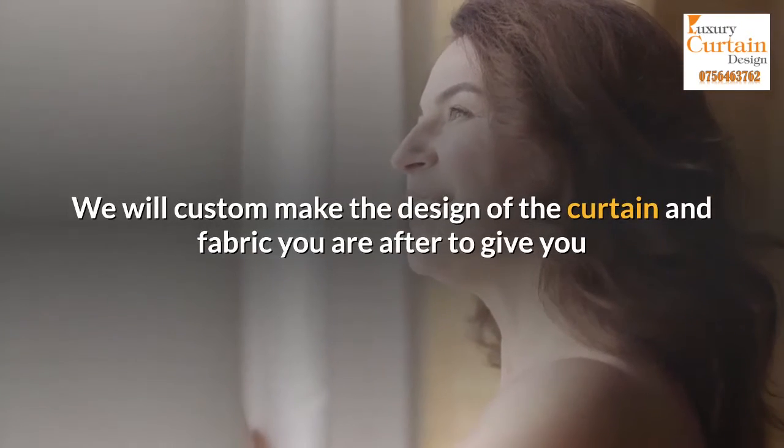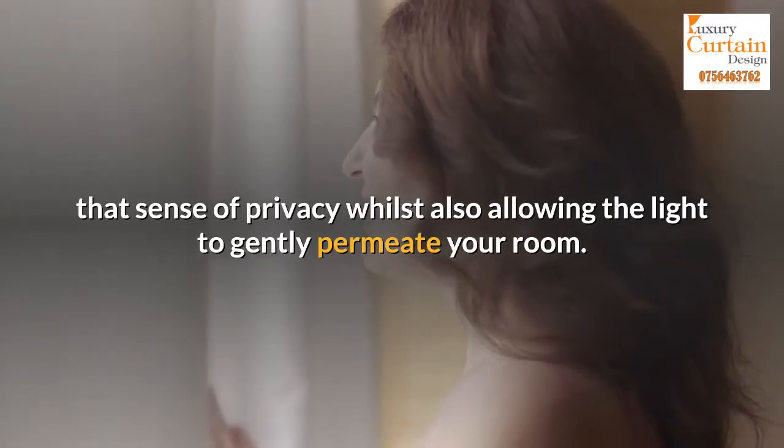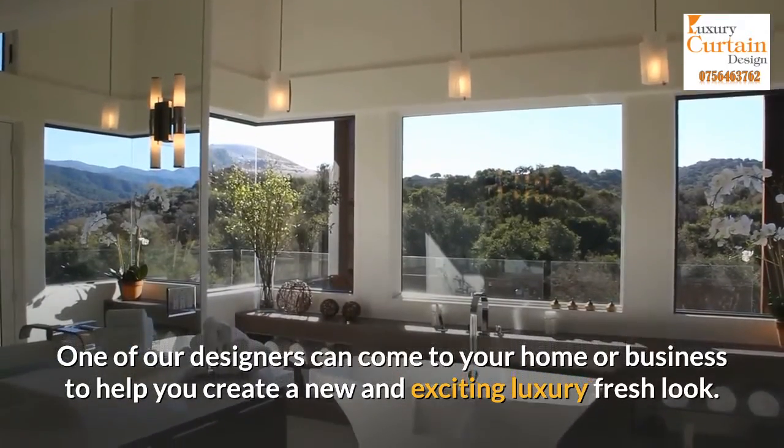We will custom make the design of the curtain and fabric you are after to give you that sense of privacy whilst also allowing the light to gently permeate your room. One of our designers can come to your home or business to help you create a new and exciting luxury fresh look.